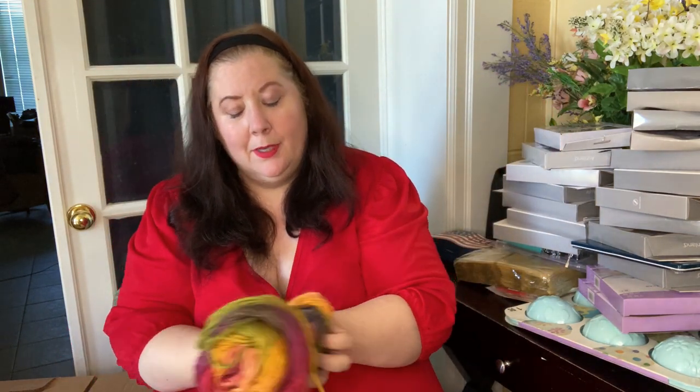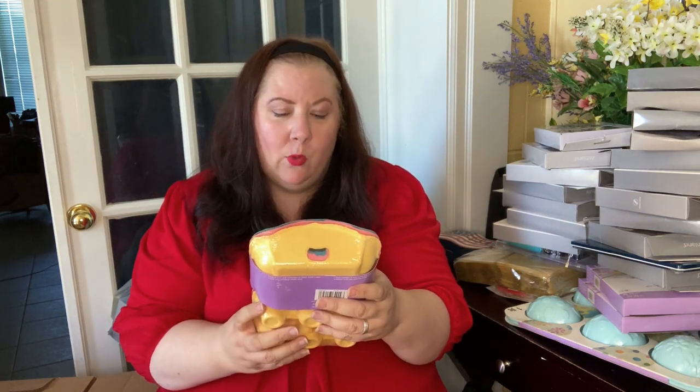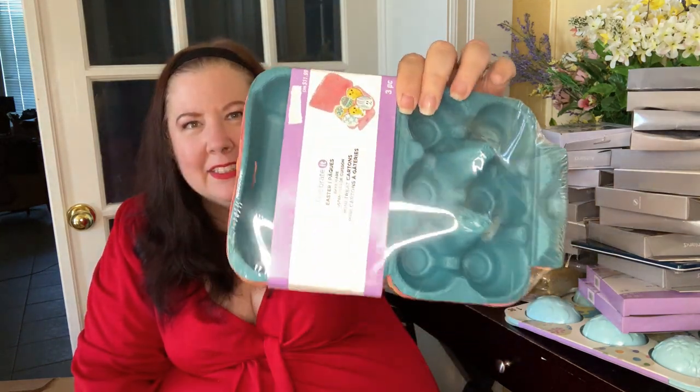I don't see a price on the yarn but we know yarn is pricey. It's so soft! I wish there was more than one because then I could make a scarf out of it. I do know how to knit — I learned when I was very young in Saskatchewan. Next we have mini treat bakeware — 11.99 Canadian — a decorative Easter carry carton for cupcakes and such.